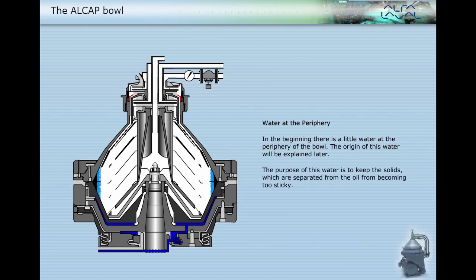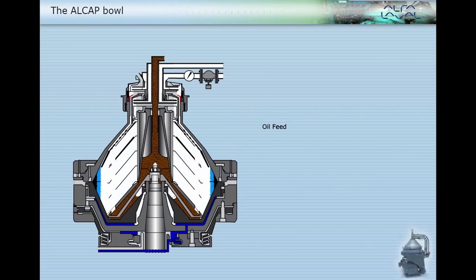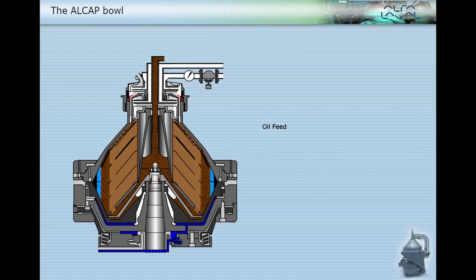The purpose of this water is to keep the solids, which are separated from the oil, from becoming too sticky. The oil feeds to the bowl; the bowl fills inwards from the periphery. When it reaches the level ring, it flows over into the oil pairing chamber, with the oil being picked up by the pairing disc and discharged through the cleaned oil outlet.